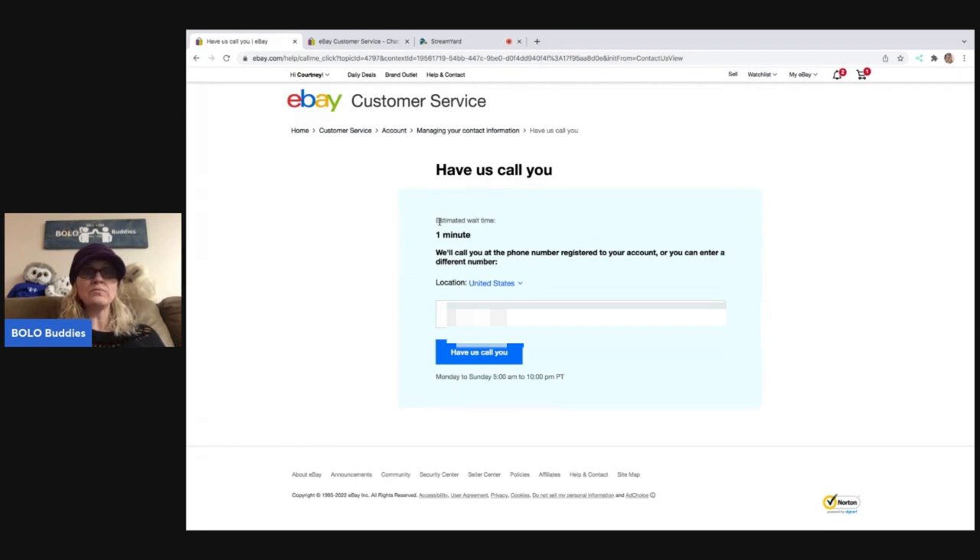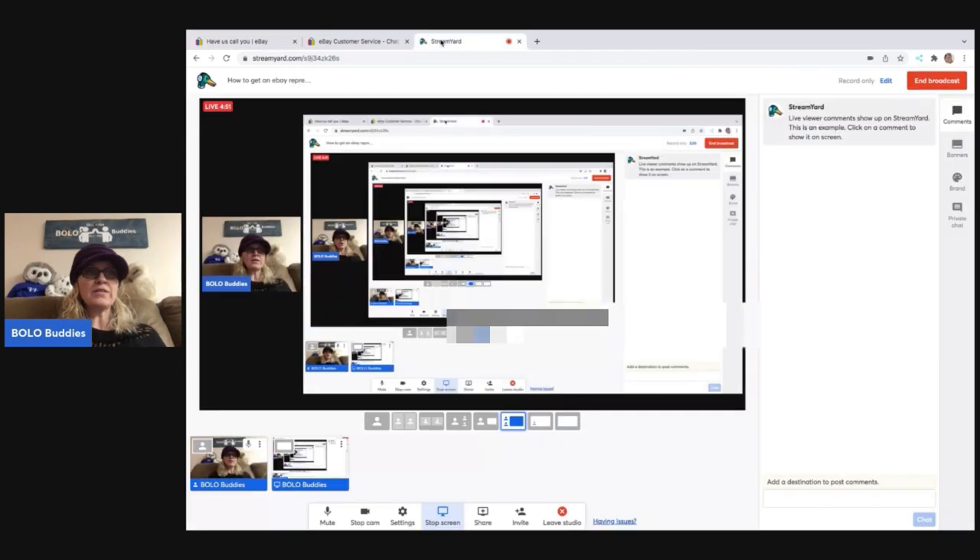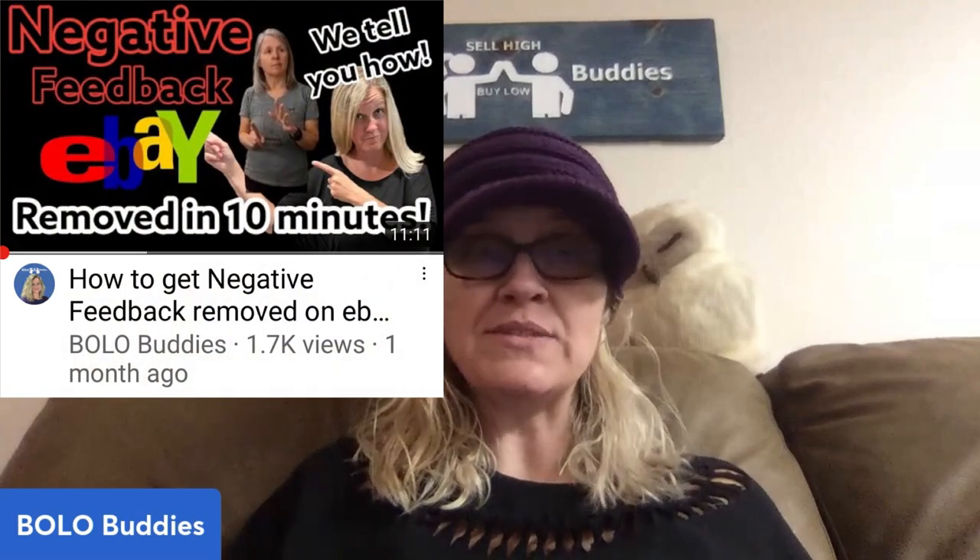So eBay will call you, and you can tell them your issue and walk them through it, and hopefully get an answer. Is it 100% guaranteed you'll get the answer you want? No. But for feedback removal, you can do the steps I show you in my other video, which is super easy. If that doesn't work and you still think the feedback should be eligible for removal, you can have them call you using the steps I showed you. I've had a negative feedback removed that way — because through the automated system I couldn't really get across what I was trying to explain, but once I had a human on the phone and could explain the issue, they were able to remove that feedback.